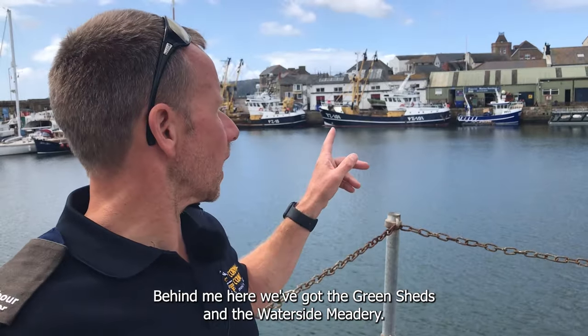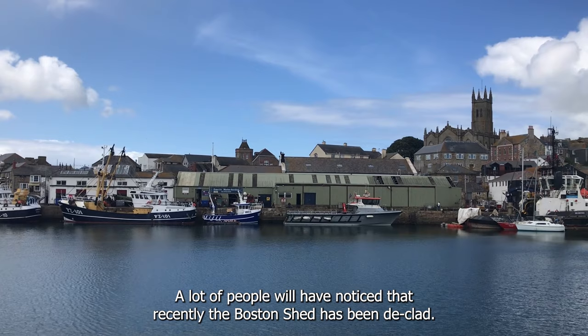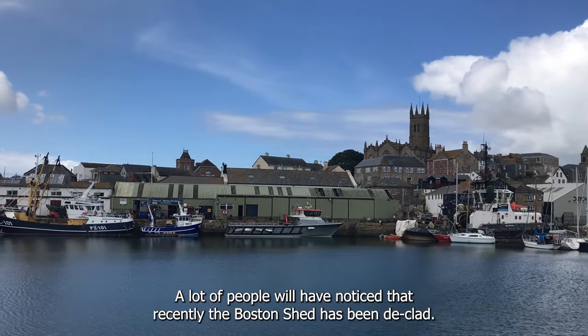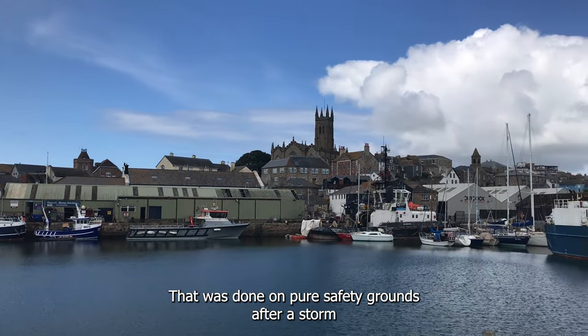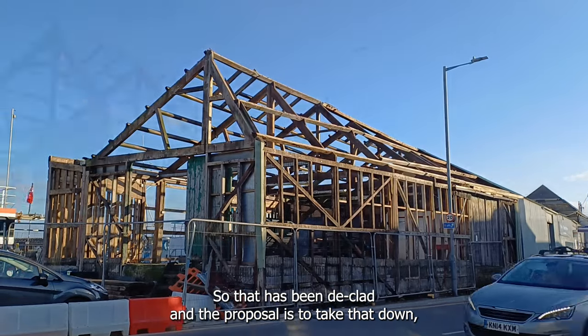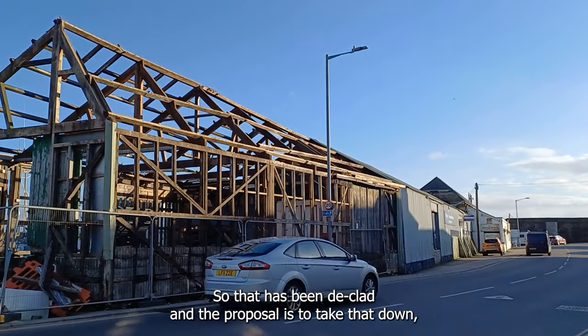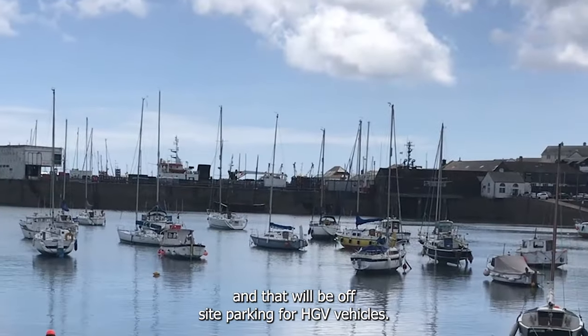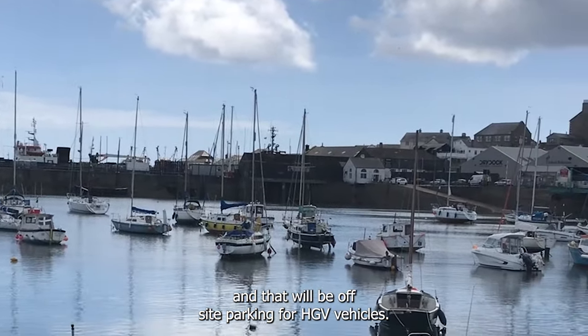Behind me here we've got the green sheds and the waterside meadry. A lot of people will have noticed that recently the Boston shed has been declad — that was done on pure safety grounds after a storm passed through and ripped some of the cladding off. So that has been declad and the proposal is to take that down, and that will be off-site parking for HGV vehicles.